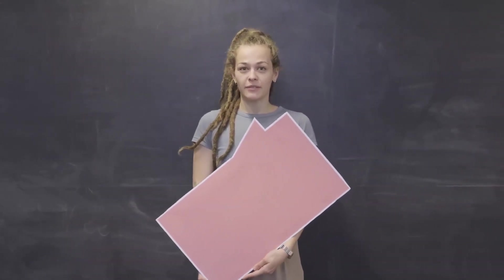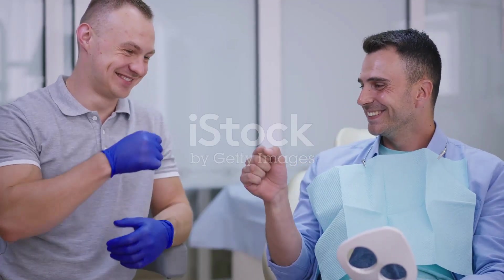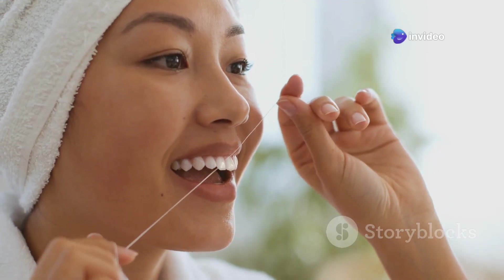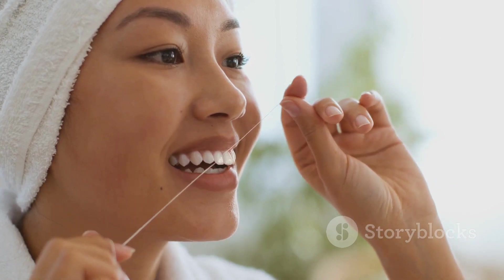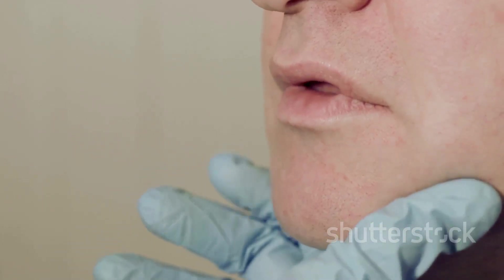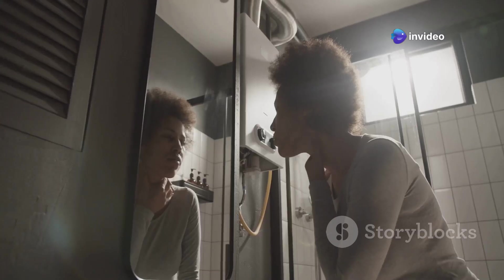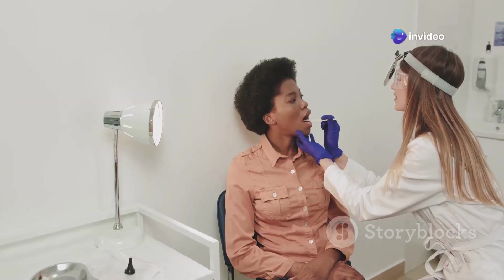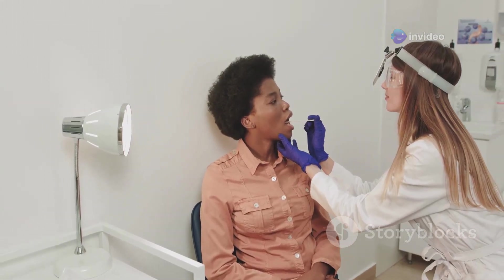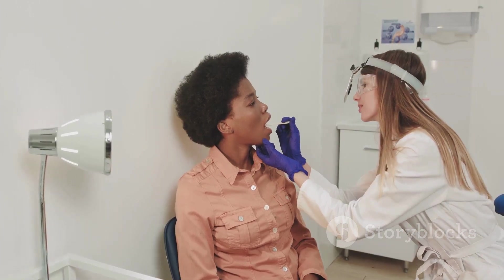How to evict those pesky tonsil stones? Getting rid of tonsil stones is usually pretty straightforward. Gently gargling with salt water can help to dislodge them. Using a water flosser can also be effective, but be sure to use it on a low setting so you don't irritate your tonsils. If you're feeling brave, you can try gently removing them yourself with a cotton swab, but be very careful — you don't want to injure your tonsils. If you're having trouble getting rid of them on your own, or if they're causing a lot of discomfort, your doctor can remove them for you.